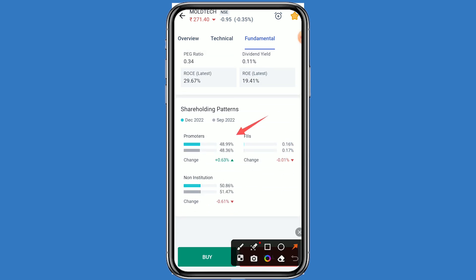Now coming to the shareholding pattern: promoter holding is 48.99% and non-institution holding is 50.86%.